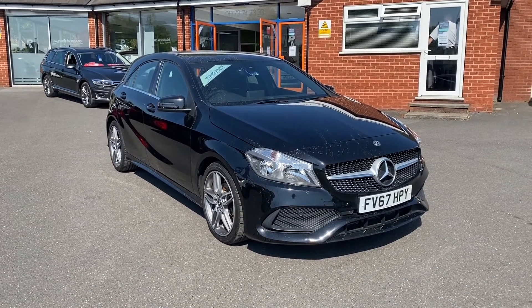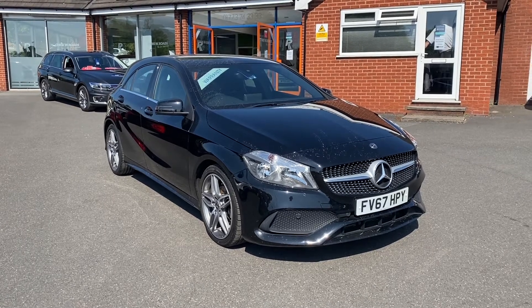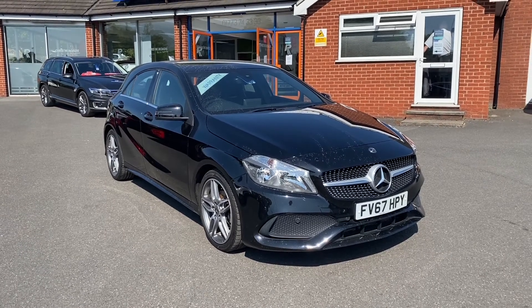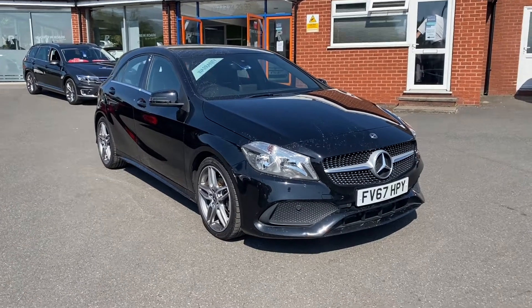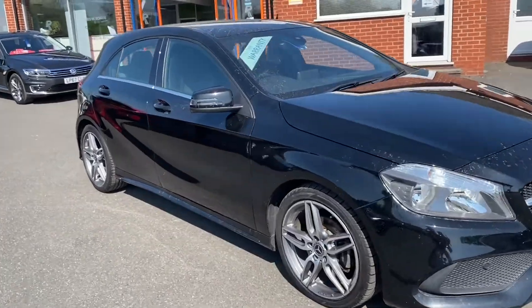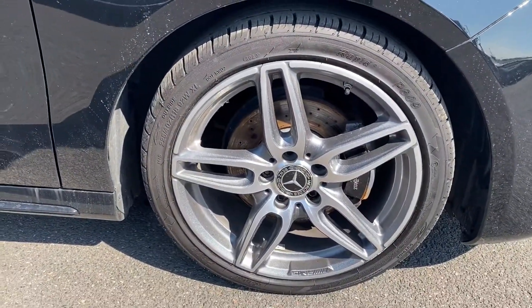Hello, this is Callum from Chris W Rhodes Car Superstore. Today is going to be a quick video looking at the exterior and the interior of this Mercedes A-Class that we have in stock. As you can see right off the bat, it comes in the beautiful Cosmos black metallic paintwork as well as these 18-inch alloy wheels.